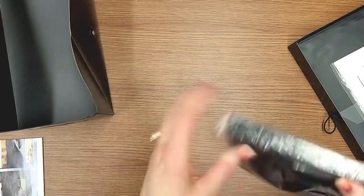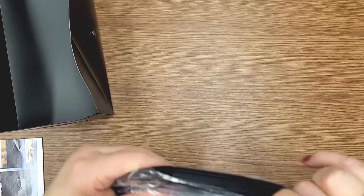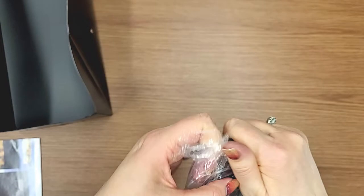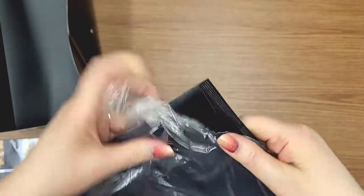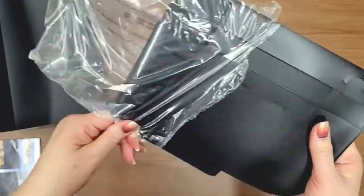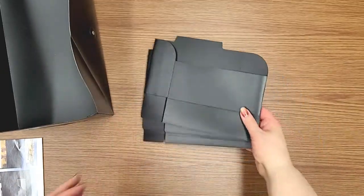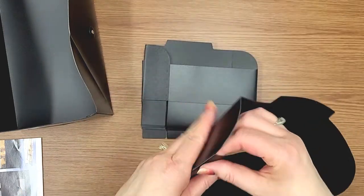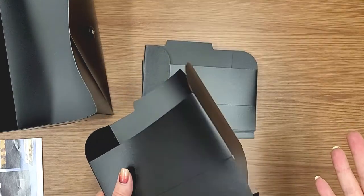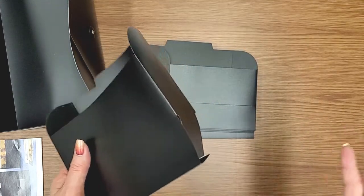And then it comes with six compartments. Each of these compartments holds 200 photos. There are six of them, so do the math - that means you can put 1,200 photos in every single box. And these will hold four by six all the way up to five by seven. The older photos were like three and a half by five, and as you got even older, some of those were square.